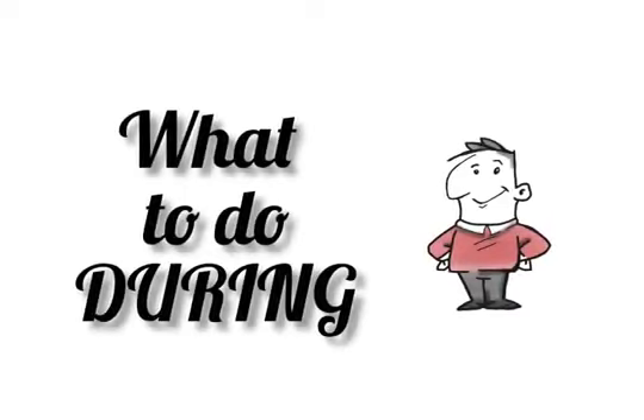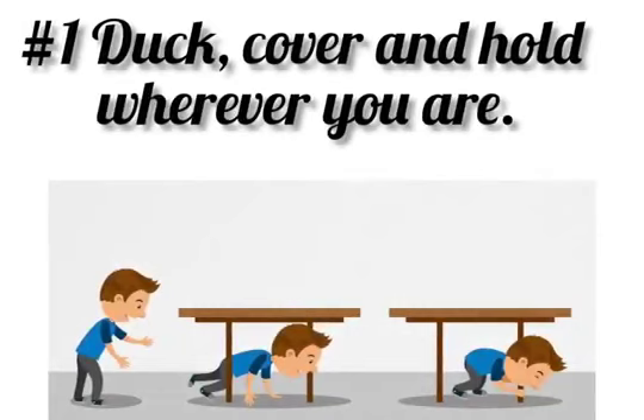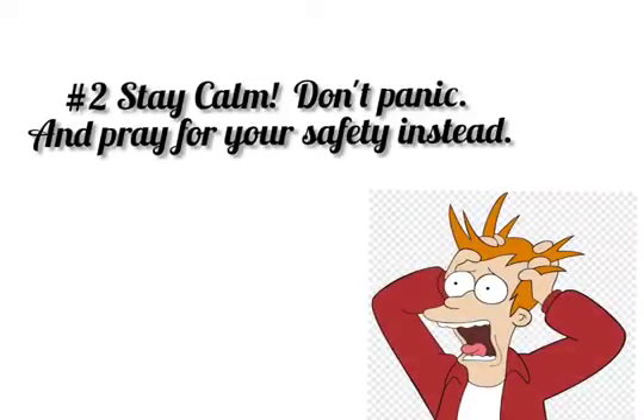What to do during an earthquake? Duck, cover, and hold wherever you are. Stay calm, don't panic, and pray for your safety instead.